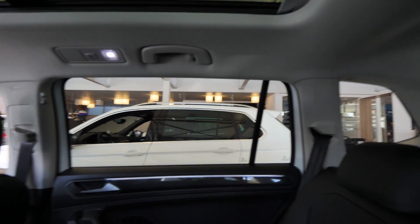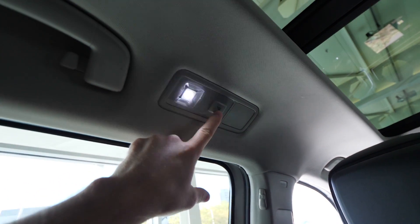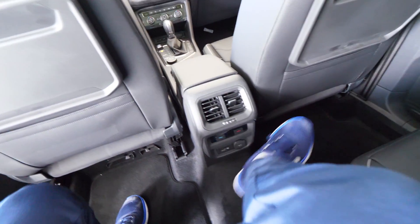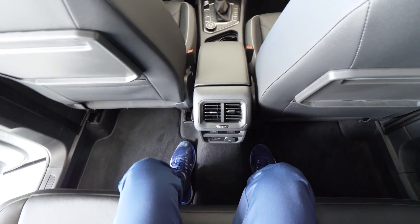Head space in the rear is also great — about five fingers of clearance. The comfort is fantastic and the large windows give gorgeous visibility. There's an LED interior light, a grab handle, and the beautiful panoramic sunroof gives a great view. Even in the middle rear seat there's plenty of legroom — no problem at all.